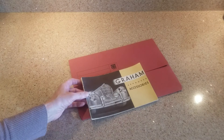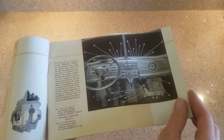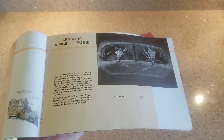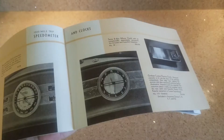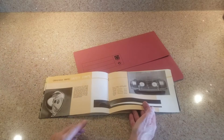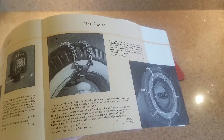Here we have a Graham approved accessories catalog. The accessories catalog covers every single accessory you could have gotten for your Graham, starting out with heaters - heaters were not standard, so not surprisingly you bought them separately. There's a vacuum-electric shift system they offered in 1938 - it was a failure so they got rid of it. There's an automatic windshield washer - I've got that on my cars, they really are real and they're vacuum operated. There are also speedometers and clocks - the clock is not standard in base cars, you buy it separately. Other things shown include fog lights and running lights.